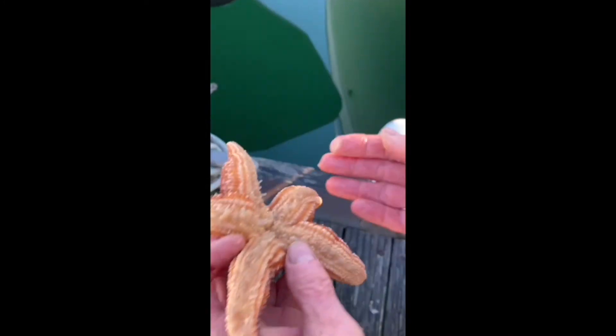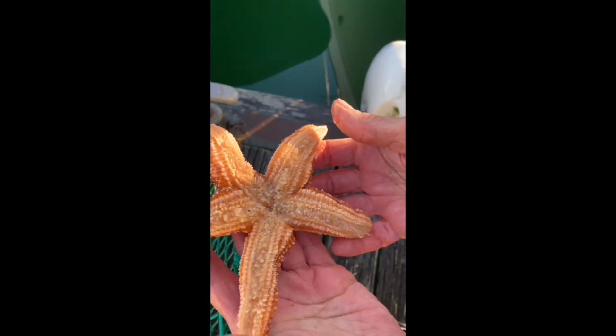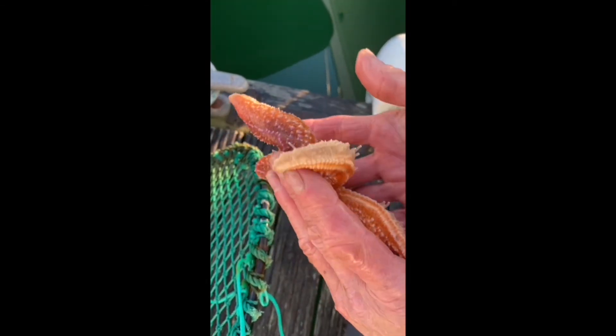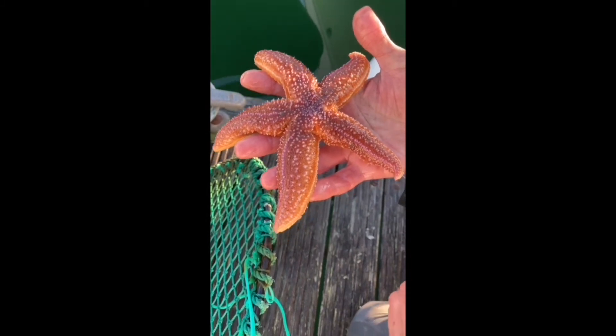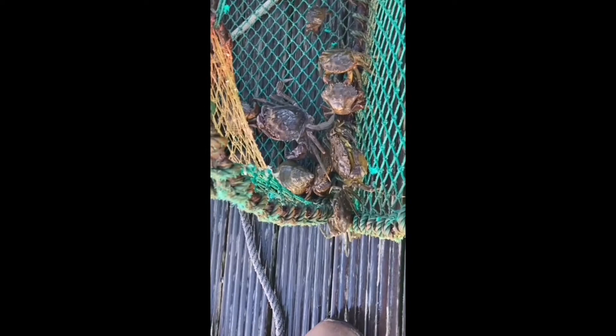Starfish are pretty incredible creatures — they're related to sea urchins. They have a strange capacity when eating things to remove their stomach from their body, which they can then envelop around whatever they're eating, and then pull the whole lot back in again, which makes starfish's table manners somewhat odd.